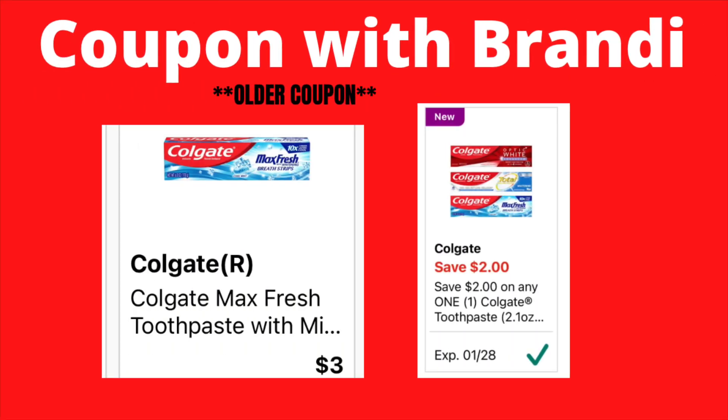The Colgate Max Fresh toothpaste is priced at $3.00. We have a $2 digital coupon that does not expire until the 28th — that will apply, making this Colgate toothpaste just $1.00.